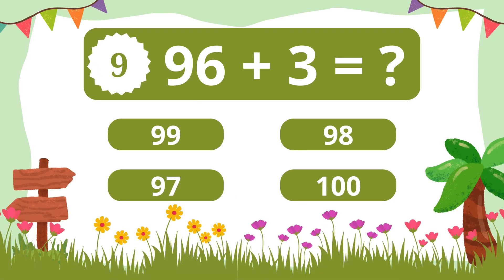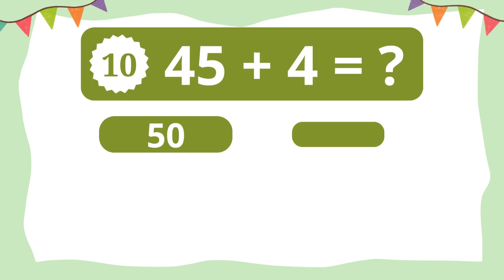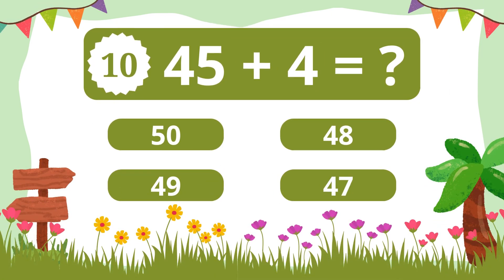Question 9. What is 96 plus 3? 99. Question 10. What is 45 plus 4? 49.